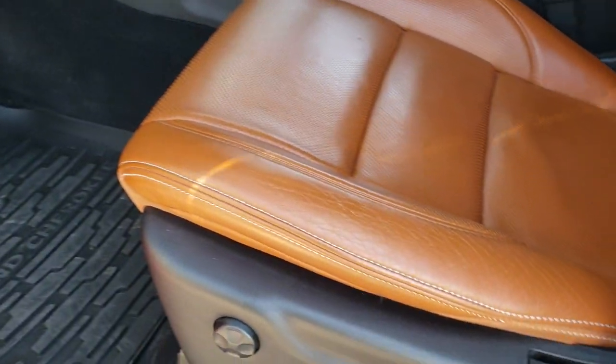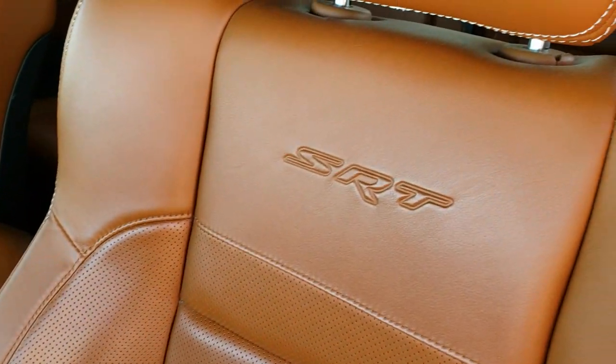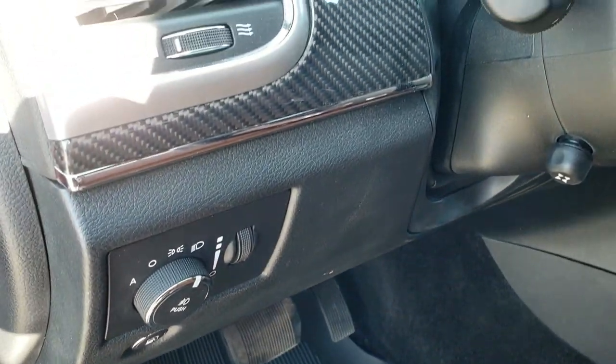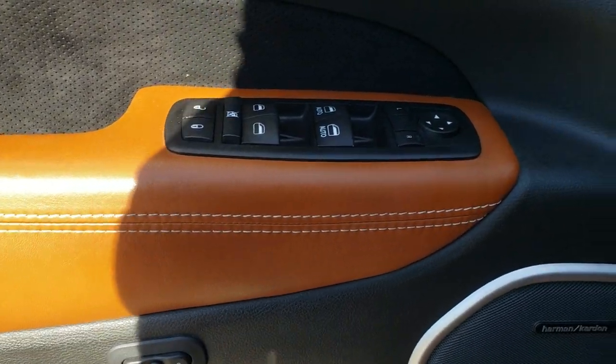Inside you get the Laguna brown leather interior with SRT embossed backrests. No rips or tears on the seats. Both front seats are heated and cooled. All-weather floor mats are in. You get auto headlamps, carbon fiber dash and door trim, power windows, power locks, power mirrors, memory driver seat, and of course the Harman Kardon sound system.